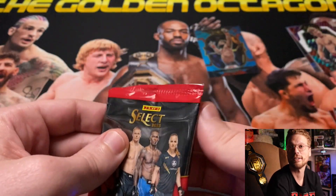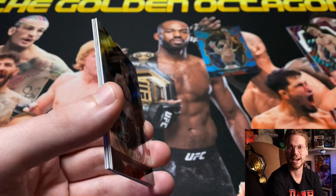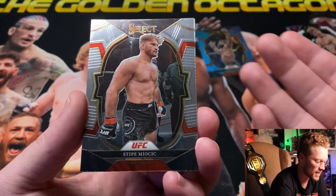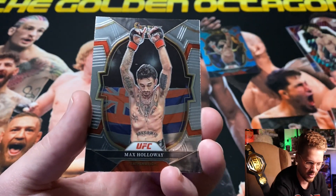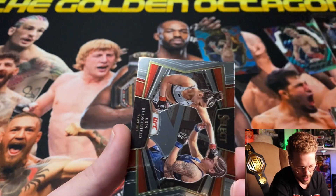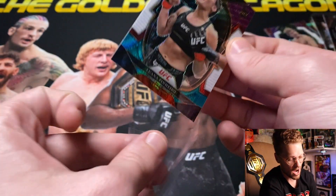Last pack of 2023 UFC Select hobby — let's see if we can get that auto. I truly didn't expect the auto out of the blaster or the H2, and if we were going to get one I expected it from the hobby. Stipe Miocic, Max 'Blessed' Holloway, Tito Ortiz, a Snapshot for 'Cold Blooded' Erin Blanchfield, and ending with another tricolor rookie for Luana Pinheiro. No autograph from hobby today.